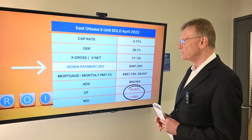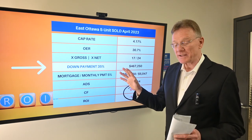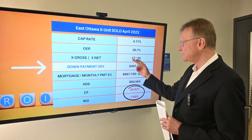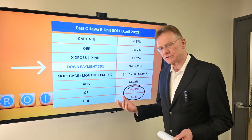Using those numbers, we can calculate a capitalization rate of a little over 4%. The operating expenses are almost 31%, which is quite good on the surface. The building sold for 17 times the gross and 24 times its net.